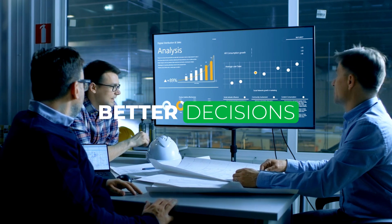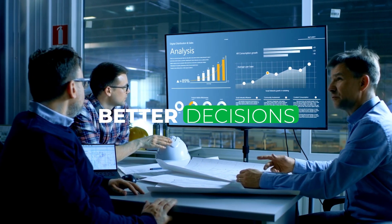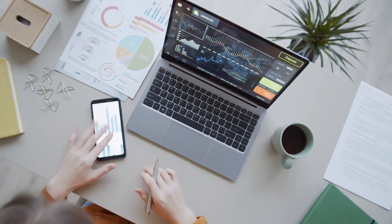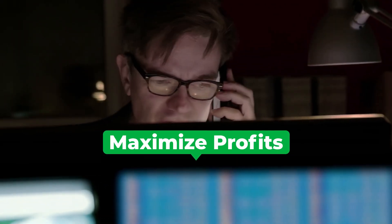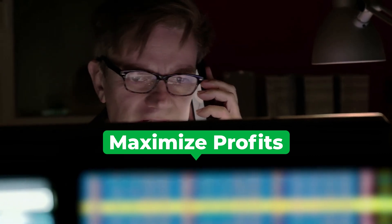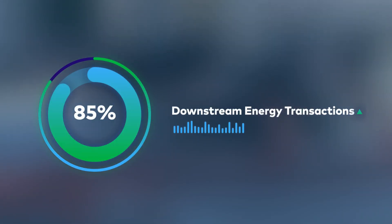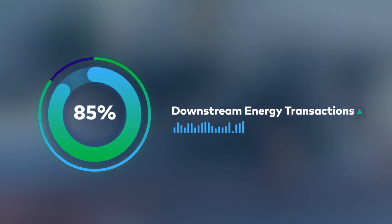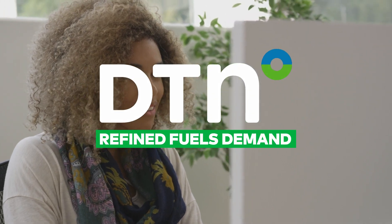Refined Fuels Demand can help you make better business decisions today. It's never been easier to gain access to this data. With this type of in-depth information, you can identify new opportunities and maximize profitability through key insights provided by DTN Refined Fuels Demand. DTN covers nearly 85% of downstream energy transactions and is a market leader in connecting your operations with the data you need to make better decisions. Explore DTN Refined Fuels Demand today and start taking action on the right data.